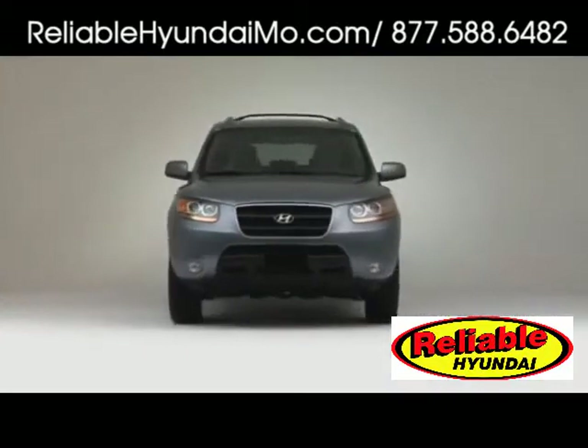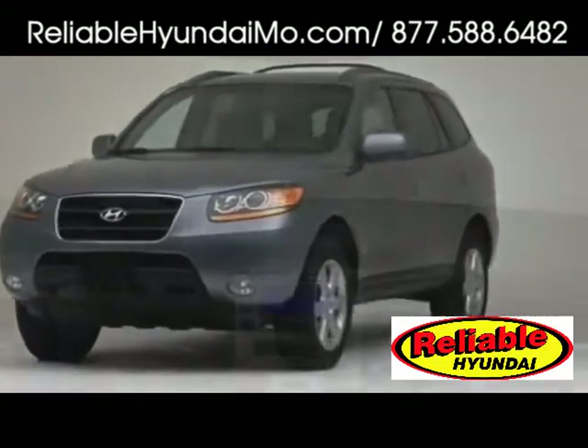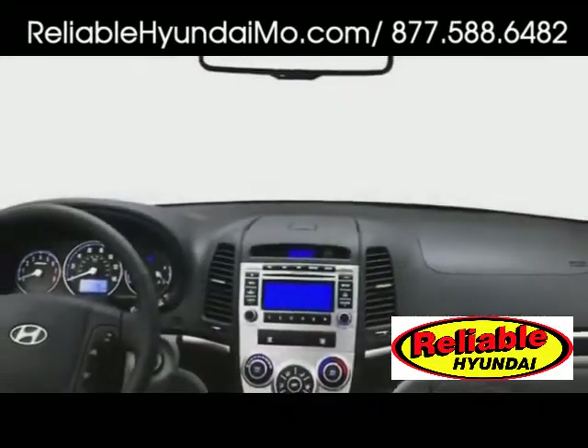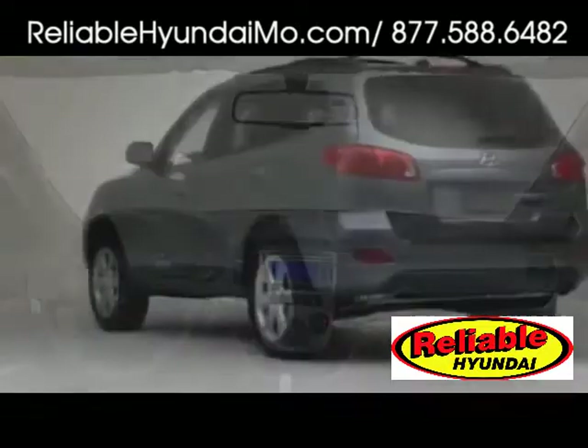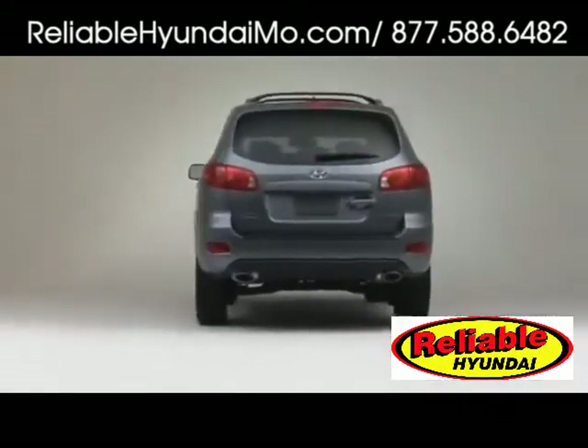As Hyundai's first crossover utility vehicle nearly a decade ago, the mid-sized Santa Fe continues into 2009, having been freshly redesigned and boasting the latest safety and comfort systems.